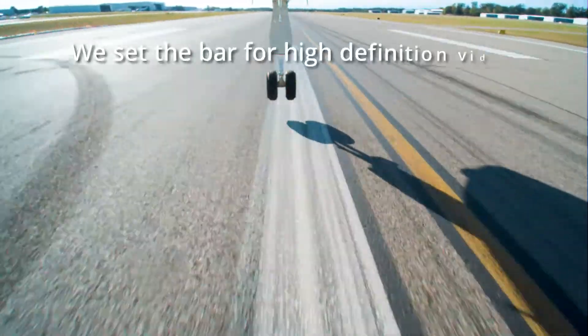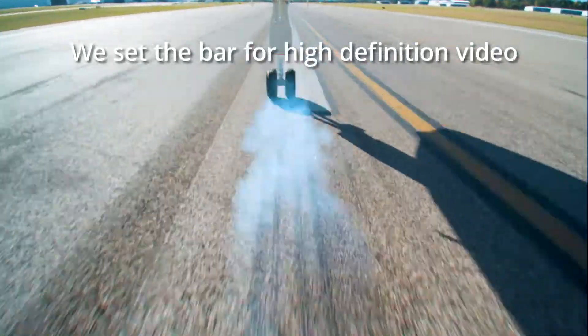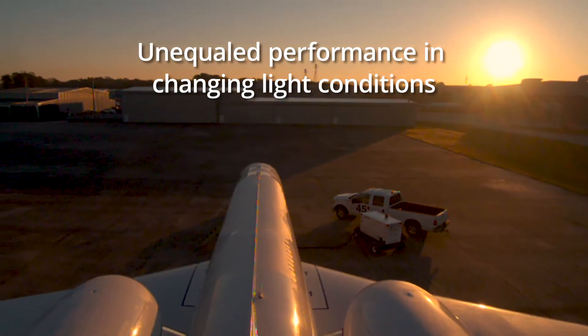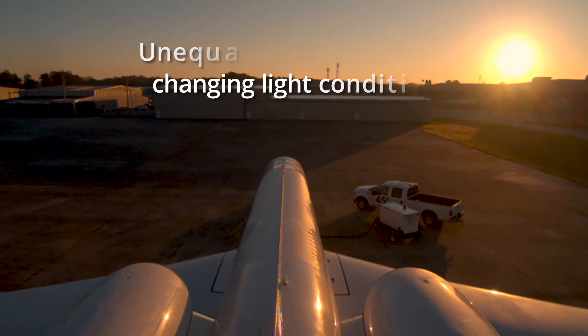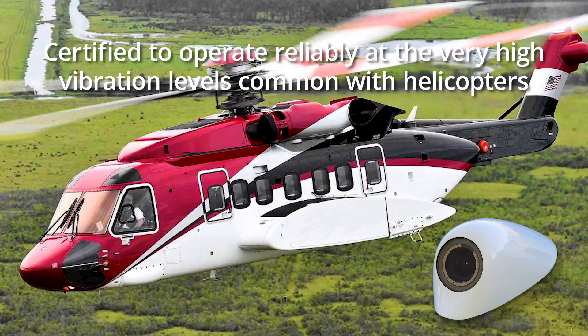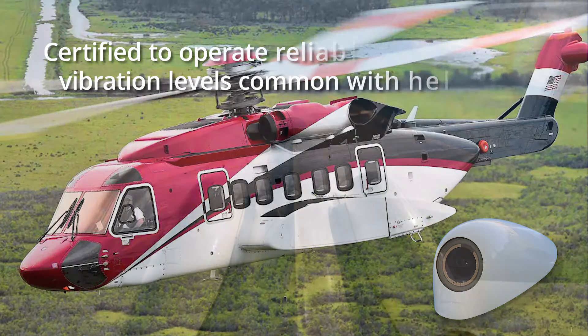Today, SecuraPlane has set the bar for high-definition video camera performance. These HD cameras are unequaled in changing light conditions, including when directly viewing a rising sun. SecuraPlane's high-definition camera is also certified for reliable operation at the very high vibration levels common with helicopters, including when mounted on the tail rotor mast.